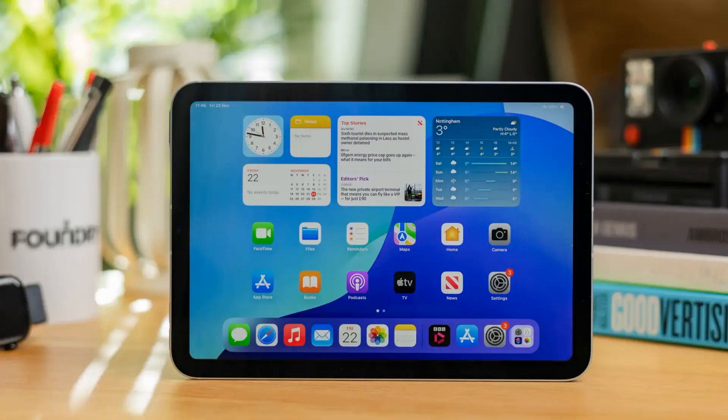Stay tuned for more updates from WWDC on June 9th, when Apple will unveil all the latest details about this highly anticipated operating system.